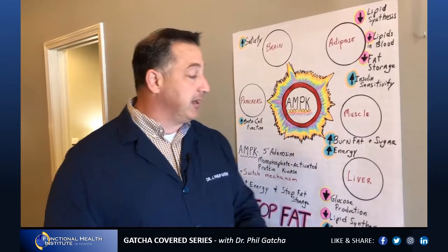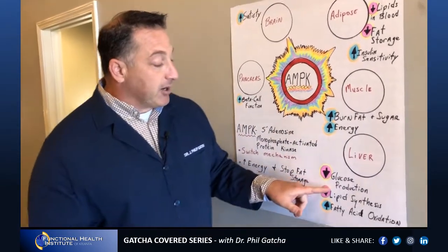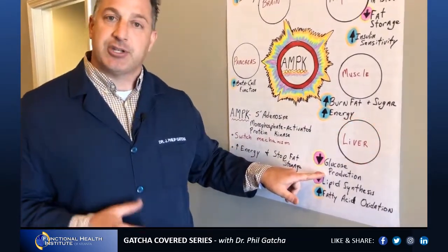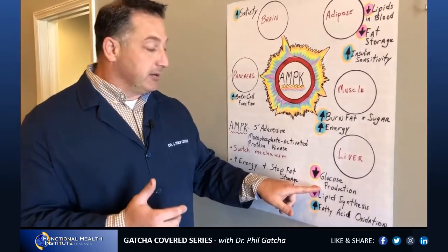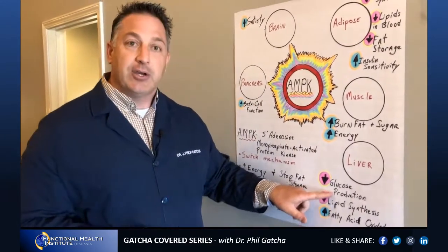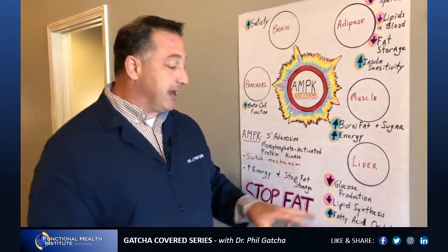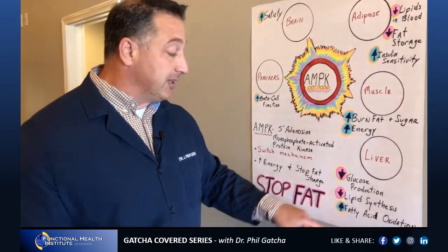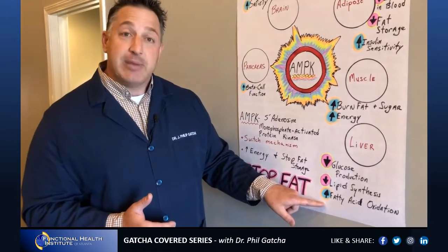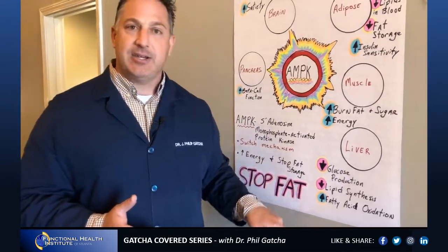In the muscles, AMPK has the effect of increasing fat burning, sugar burning, and increasing energy. In the liver, it causes less glucose production — because your liver, when you're under stress or haven't eaten properly, can actually make sugar. The AMPK pathway causes liver sugar production to go down. It also shuts down fat synthesis — cholesterol and triglyceride synthesis in the liver — while increasing fatty acid oxidation, meaning breaking down and burning up those fats.